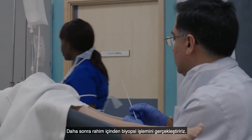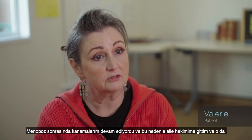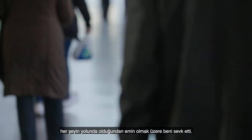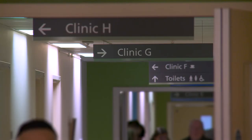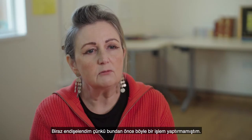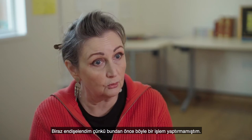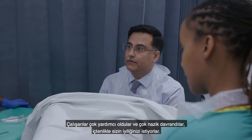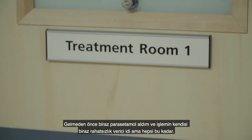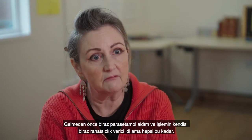We are then going to take a biopsy of the lining of the womb. I was bleeding after the menopause, so I went to my GP, who referred me just to make sure that everything was as it should be. I had an ultrasound and they said they wanted to do a hysteroscopy. I was a little anxious because I'd never had this type of procedure before, but the staff were very helpful and very kind — they've got your interests at heart.